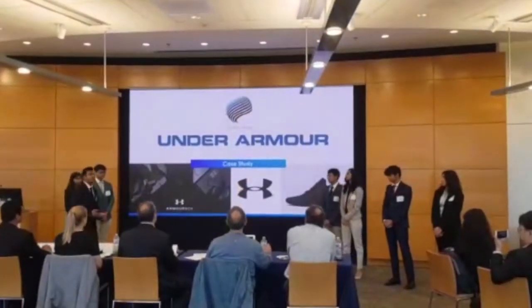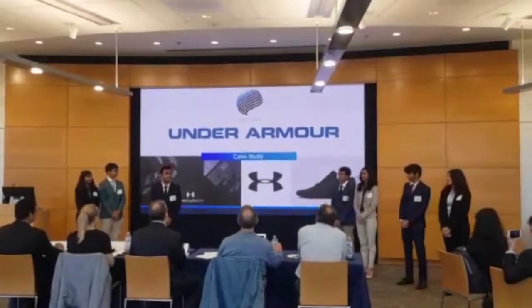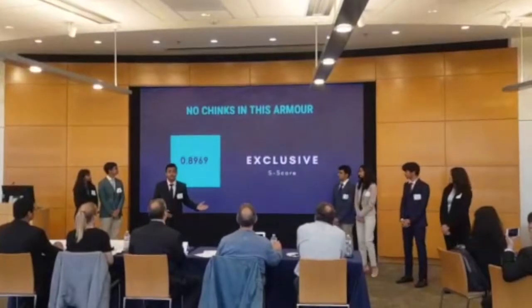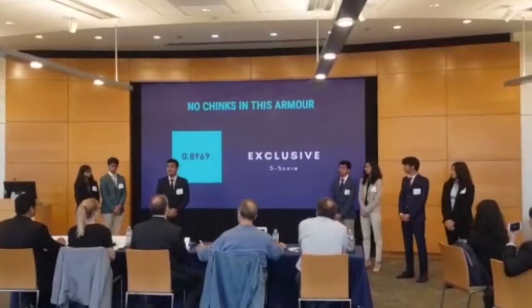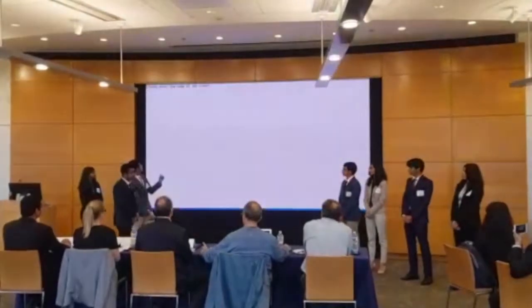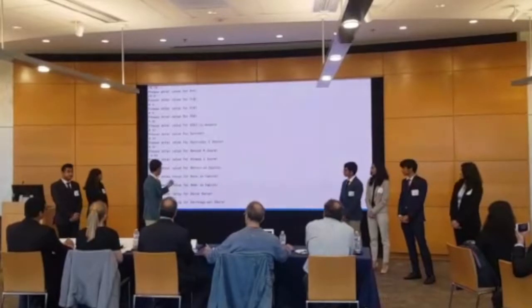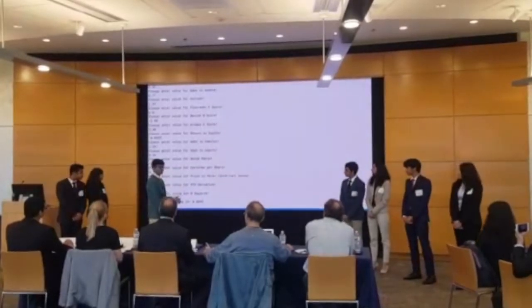Let us take a deep look into one of our picks. We present to you Kevin Plank's Under Armour happy report. So this is the S-code for Under Armour, which is 0.8969 — a very close value to one, making it a good stock for our portfolio. What you see here is a video of the program where we enter the ticker, the software gives us the ratios, and we calculate the S-code, here 0.8969.